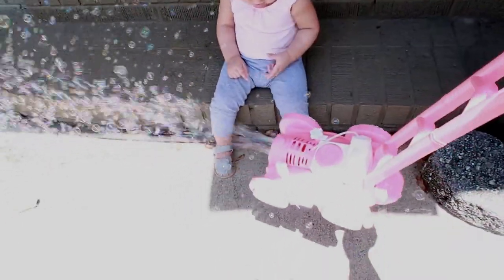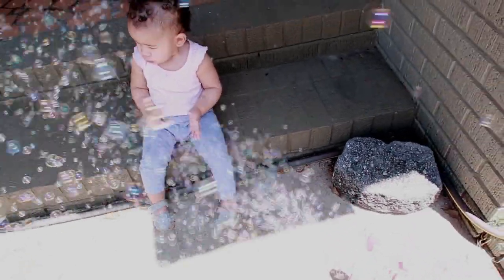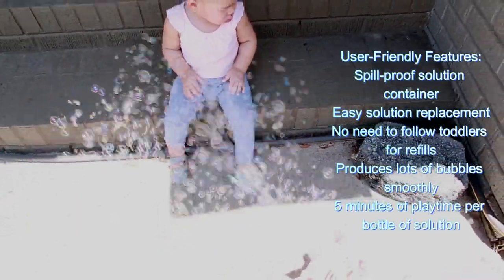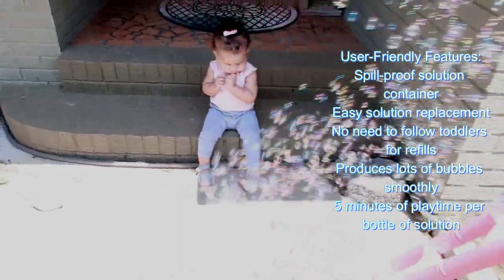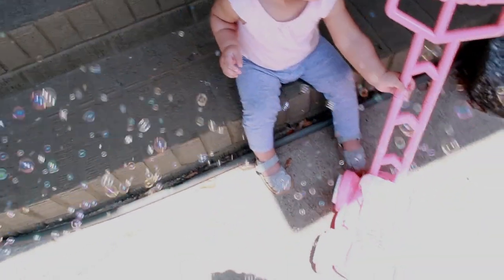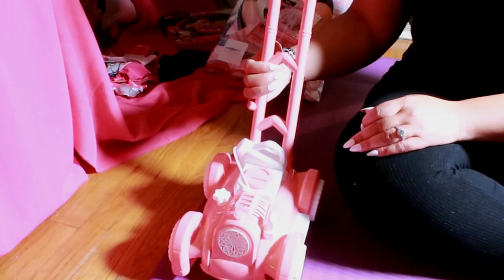The West Foner Bubble Lawnmower is super easy to use. The solution container is designed to be spill-proof, so replacing the bubble solution is a breeze. I don't have to worry about leaks or following my grandbaby around to refill it. It produces a ton of bubbles without getting stuck, and one bottle of solution lasts for about 5 minutes of playtime.